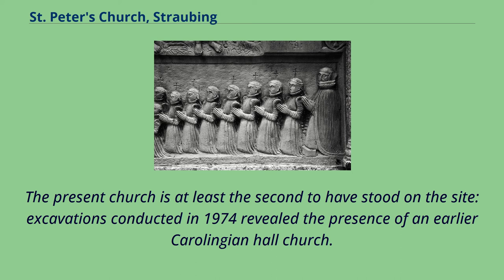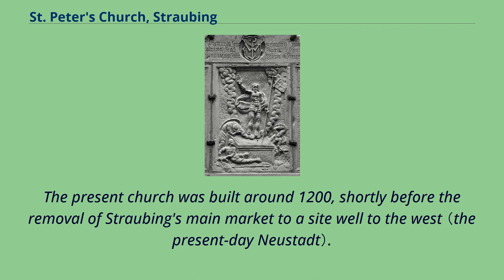The present church is at least the second to have stood on the site. Excavations conducted in 1974 revealed the presence of an earlier Carolingian hall church. The present church was built around 1200, shortly before the removal of Straubing's main market to a site well to the west.